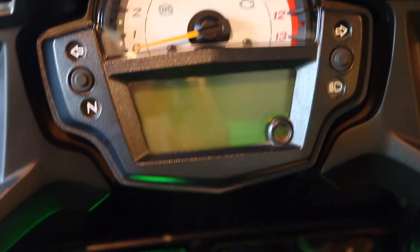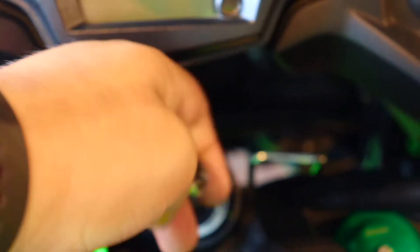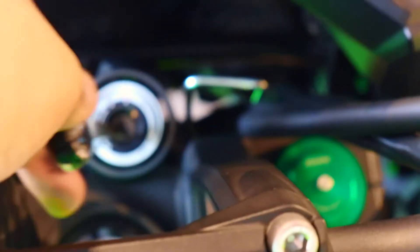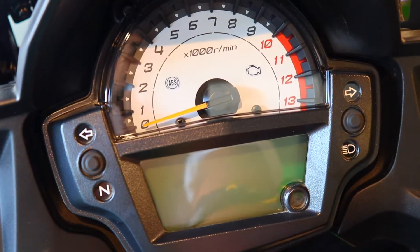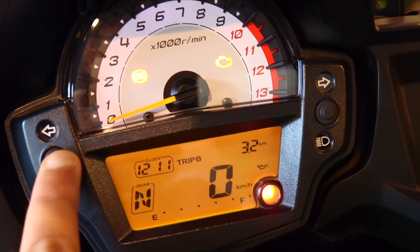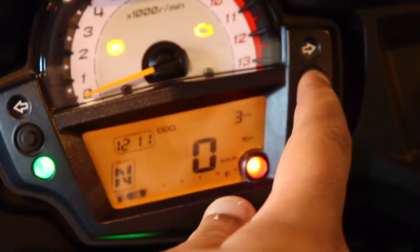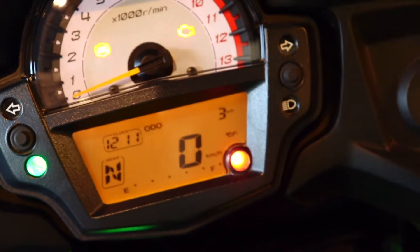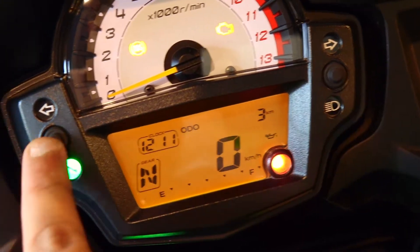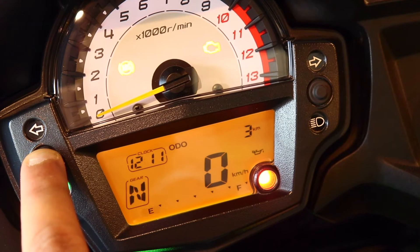The instrument cluster has a good look — it's a part-digital and analog setup. It's similar to the Vulcan S but the backlight is a little different; it's a blue-orange setup. This is a feature-loaded cluster with all the basic information you need. The important thing is the gear position indicator, which was not in the 2016–17 model but is present in this 2018 variant. Trip meters and all other information are available.